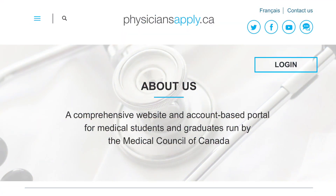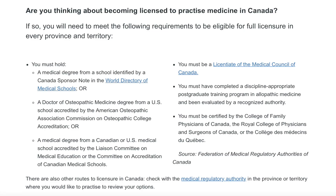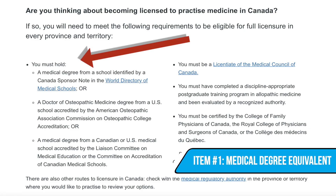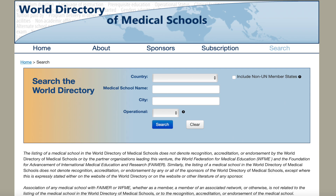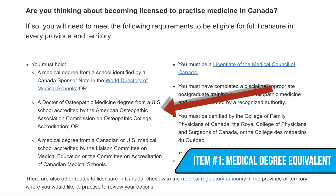To start off, we'll go over the different requirements for anyone looking to become a fully licensed physician here in Canada. All of this information is found on the Medical Council of Canada's official website called physiciansapply.ca. The first thing you're going to need is a medical degree, and they won't just accept any medical degree. You need to make sure your medical degree comes from a school identified in the World Directory of Medical Schools. You could also use a Doctor of Osteopathic Medicine degree from a U.S. institution.